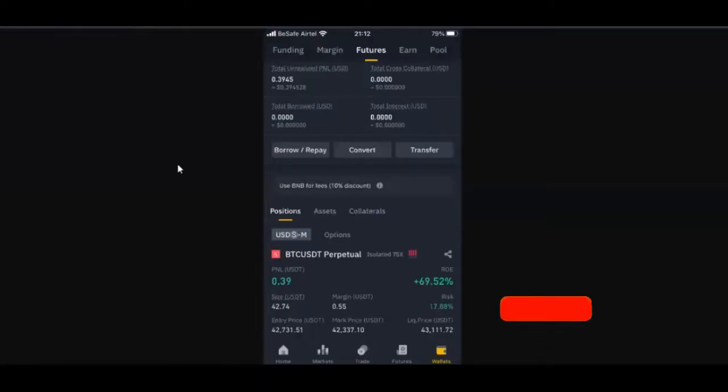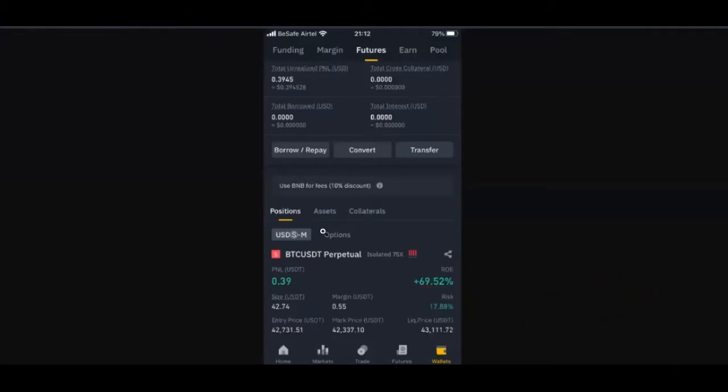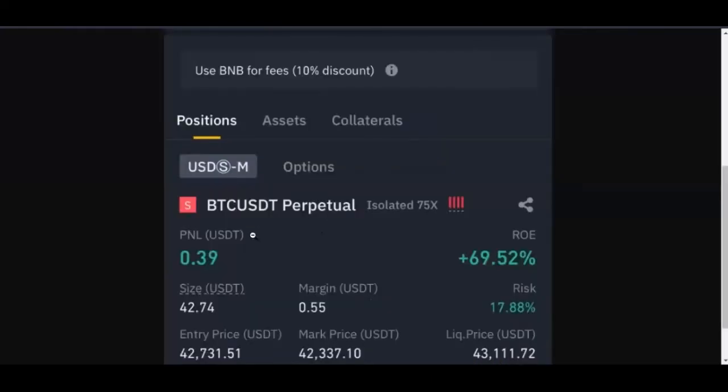A friend sent this to me yesterday and I guess at a point it was confusing. So I want you all, if you are in this meeting, just look at this. Where I want you to focus on is where it says P and L, from the BTC USDT perpetual down. Please look at it critically and tell me — this is a futures strategy — how much did it cost this person to open this position, and how much is the current profit and the risk? Analyze this trade and let me know what you think.